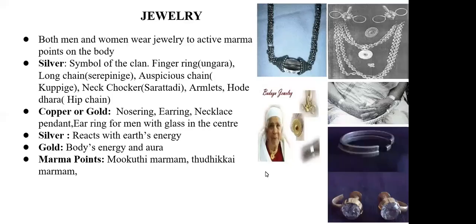The mokuti or nostril ring activates the marma point, which keeps the reproductive system of women very healthy, balancing the hormones so that childbearing would be smooth and easy. Men also wore jewelry — they wore earrings made of copper or gold with a glass piece in the middle, and they also wore a khada on their hand.